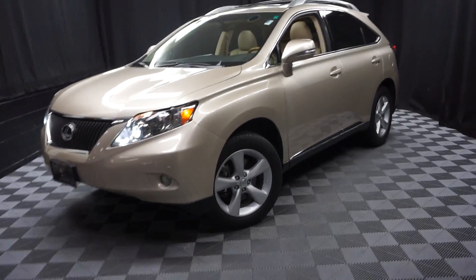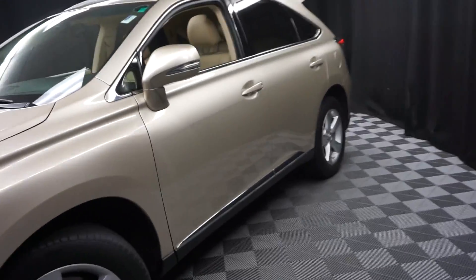All right, car shoppers, welcome back to Lexus of Wilmington. Just featured here is this 2011 Lexus RX 350.